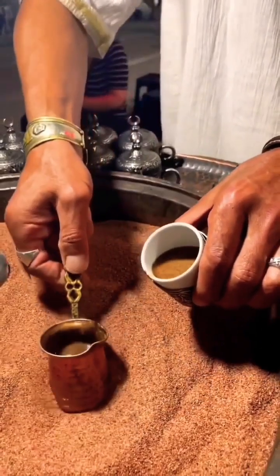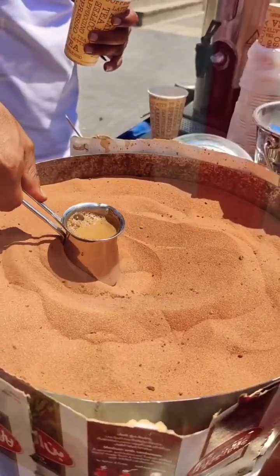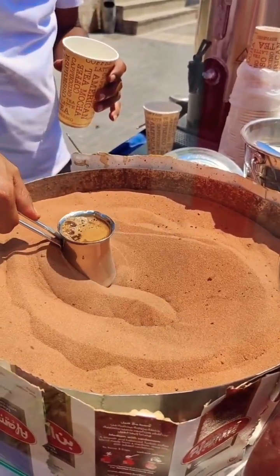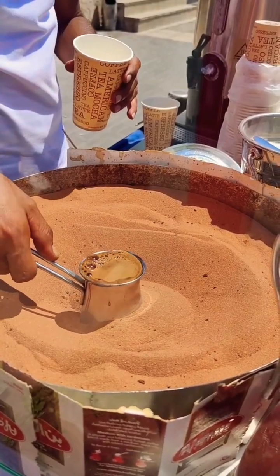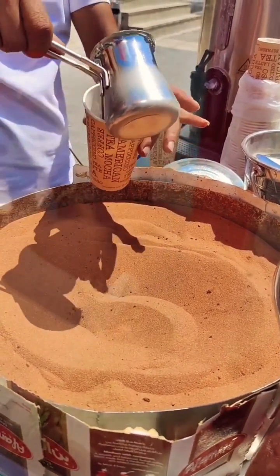As the heat transfers to the water inside, it begins to evaporate. This process, known as boiling, creates a force that pushes the frothy coffee upwards within the pot. As the water turns to steam, it expands and creates pressure within the pot. This pressure, combined with the rising steam bubbles, pushes the coffee upwards, creating the illusion of coffee magically appearing from nowhere.